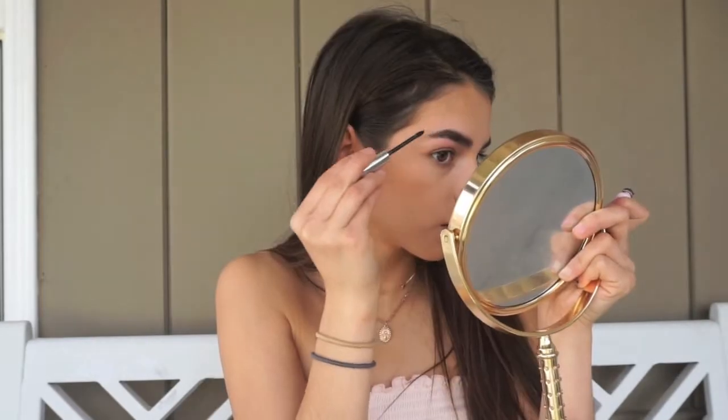For eyebrows, I'm just going to comb them out quickly, then take some eyebrow gel to style them. I'm combing them up for a nice messy look — I always do this with my eyebrows.